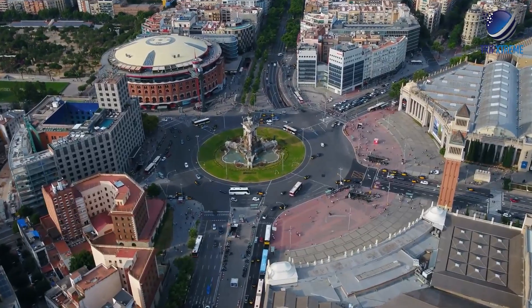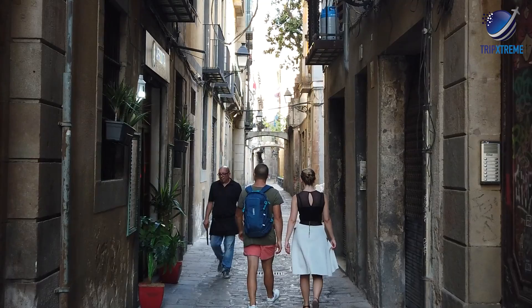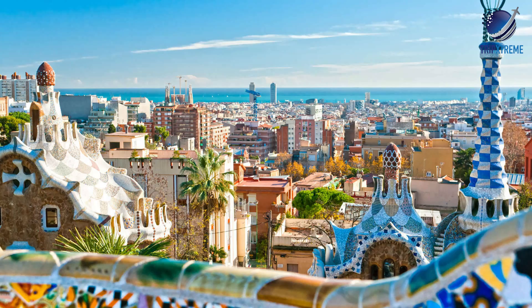Barcelona has some of the most unique and inspiring architecture in the world, so a tour of the city's parks, museums and churches is a must. Start your days off with tours of Antony Gaudi's whimsical architecture, including Casa Batlló, La Sagrada Familia and Parc Güell.